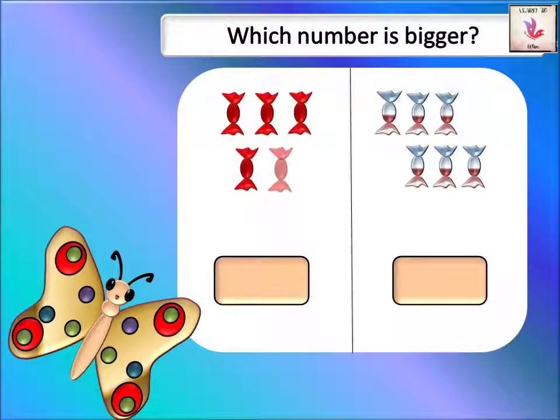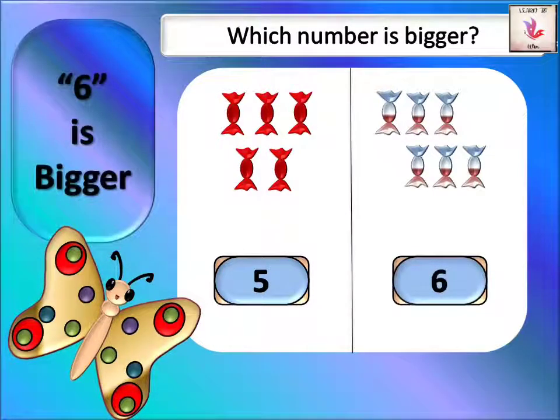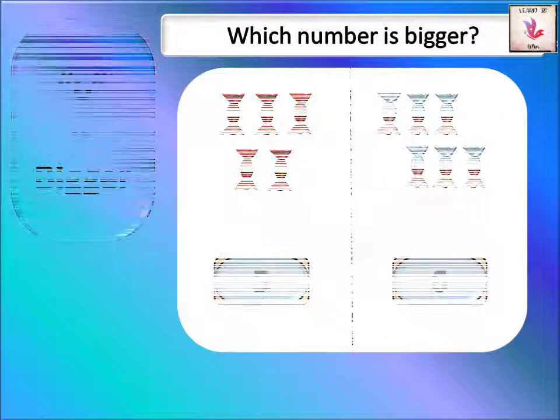On the other side we have one, two, three, four, five, six — we have six colorful candies. Colorful candies are more! I want six candies. Six is the biggest number.